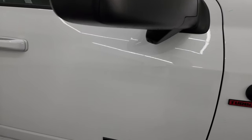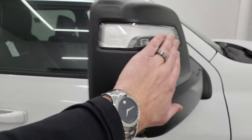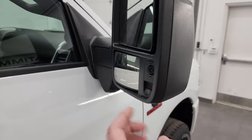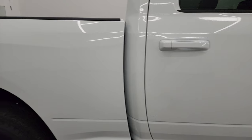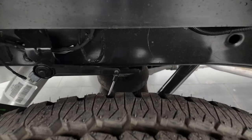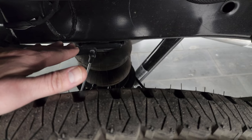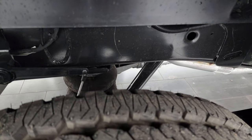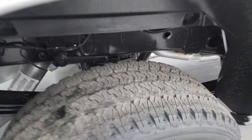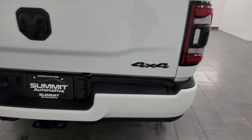These are an all-terrain tread pattern. You get the blacked-out Ram, Cummins, and 3500 logos — all part of the Night Edition. The tow technology group gives you the 360 camera on these mirrors. These mirrors were redesigned for 2023 with LED lights in the front, LED lights on the side, and cameras down the side. This one also has the rear leveling air suspension — a lever that tells the airbags to pump up to get back to level with a heavy load.